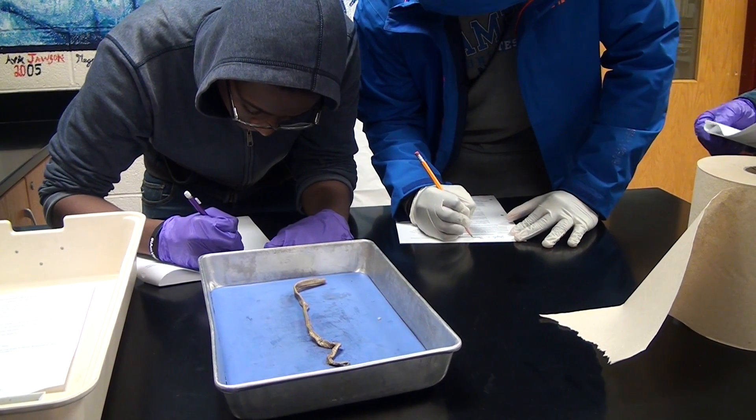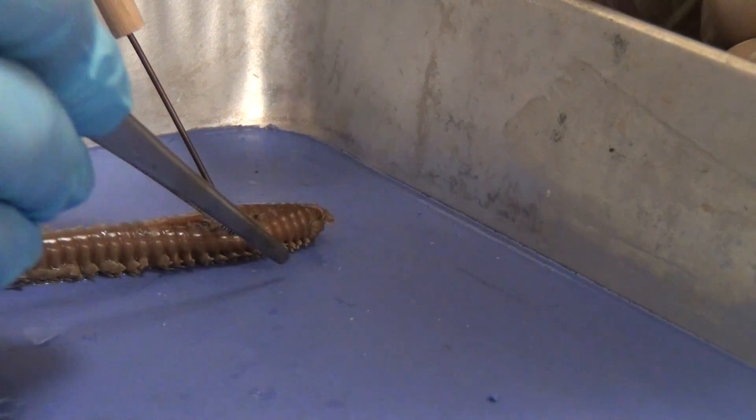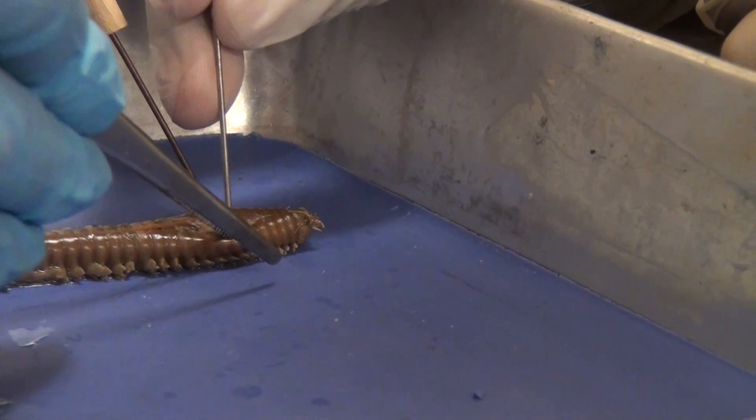As you can see behind me, the kids are gloving up and getting ready for their first dissection of the year. We do dissect some of the different organisms. We maintain fish tanks which you get to help build and design yourself, and we also typically go to the aquarium.